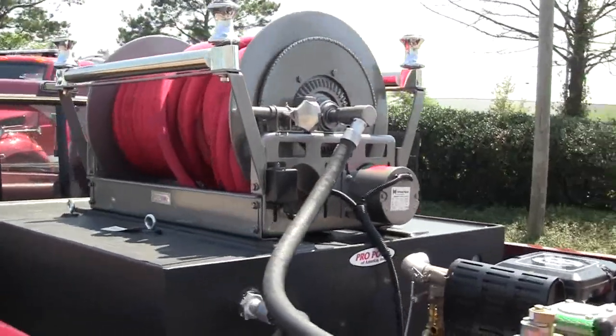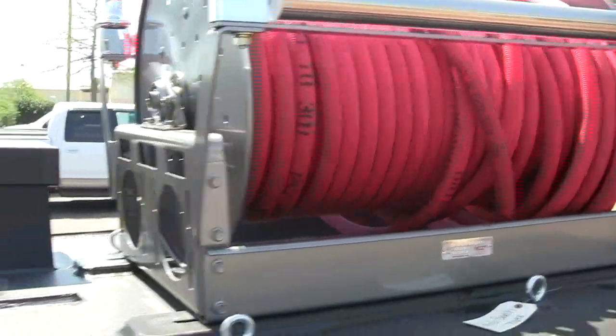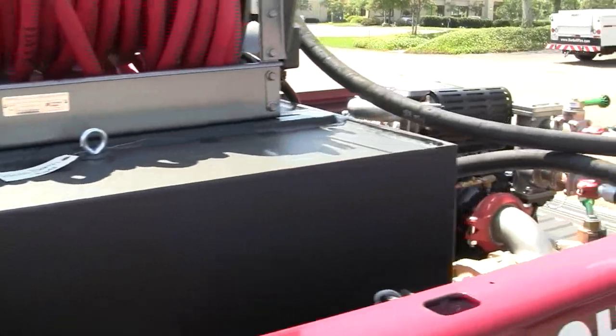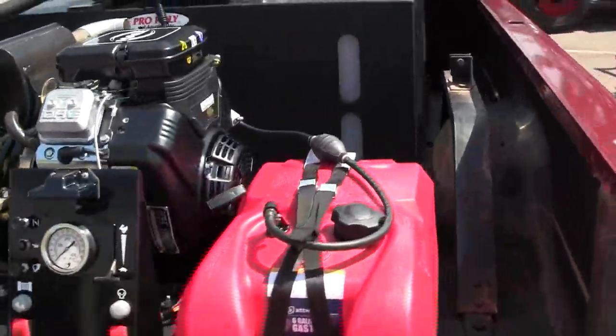It's mounted up on top of the tank right here. This will give us a quick snapshot of the actual reel. And this is a 200-gallon tank, giving you another view from this side.